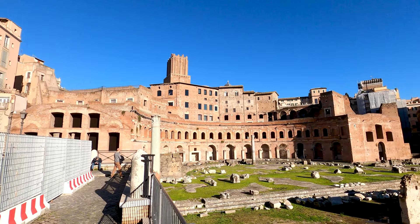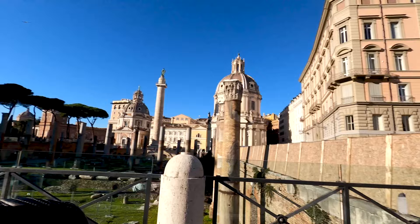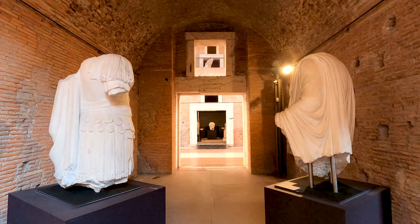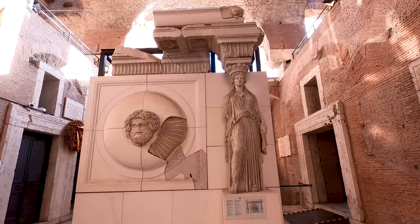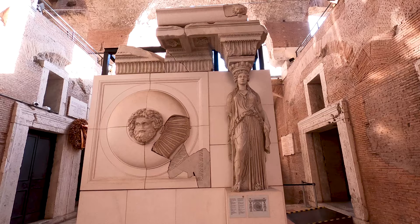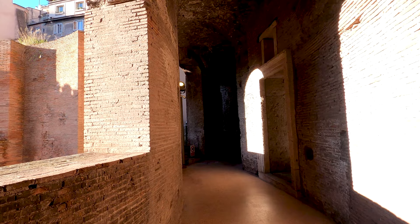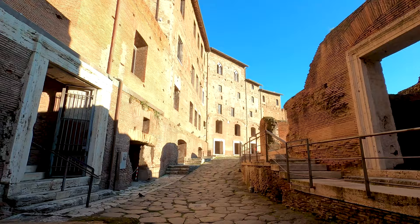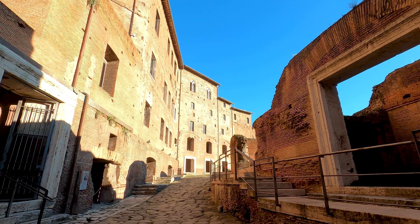It was once one of the oldest shopping malls in the entire world. Trajan's Market is a large complex of ancient ruins located on the Via dei Fori Imperiali near the Colosseum and the Forum of Trajan. The complex was built in the early second century AD as a multi-level commercial center that included shops, offices, warehouses and apartments.